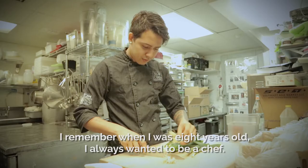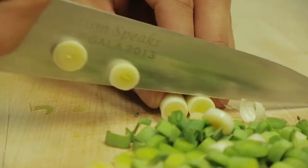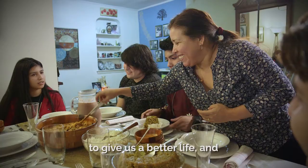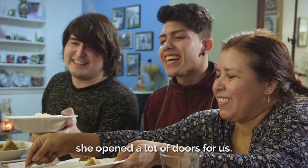I remember when I was like eight years old, I was going to be a chef. I'm from Estelí, from the north of Nicaragua. I moved to New York six years ago. My mom decided to come to America to give us a better life, and she opened a lot of doors for us.